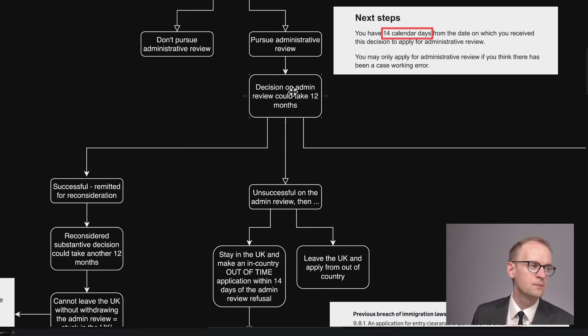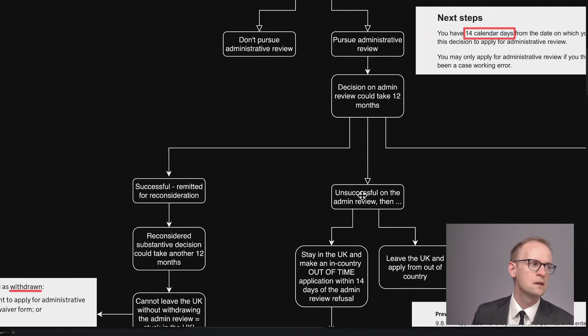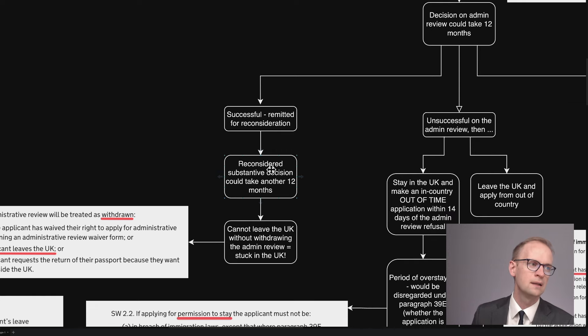Now, if you're pursuing the admin review, it's either going to be successful, unsuccessful, or you're going to make another application. I'm going to look at all three scenarios. So let's look at the scenario where you're successful. If you're successful in the admin review, then generally it's going to be remitted for reconsideration. And then the reconsidered substantive decision is going to take another period, which itself could be as long as 12 months at the time I'm doing this video.